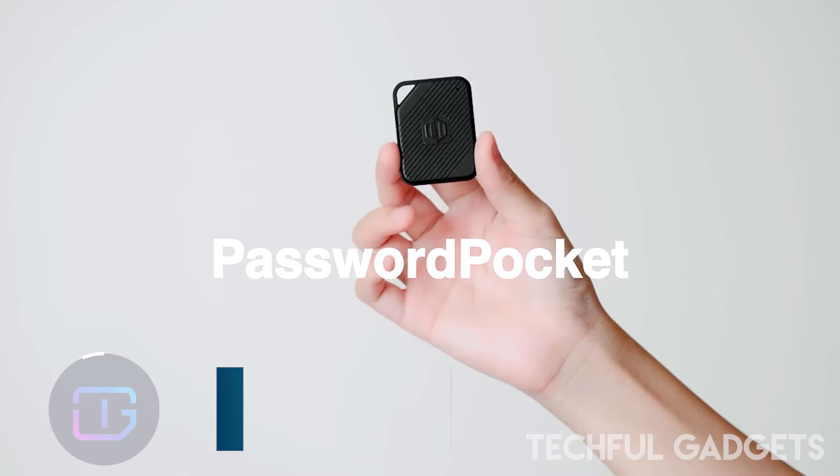MagBeat — introducing the MagBeat, your all-in-one solution for versatile and dynamic audio experiences. This multifunctional device seamlessly combines a pro Bluetooth speaker, a 15W wireless charger, a power bank, and a convenient phone stand.